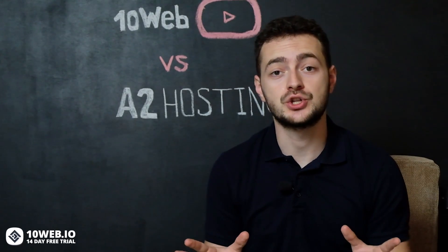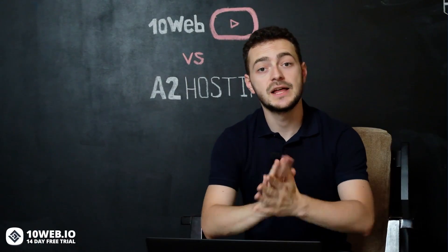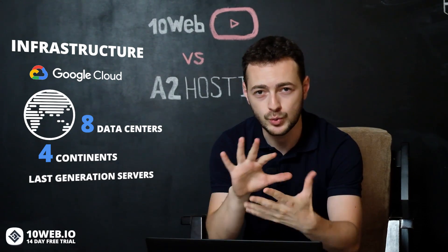They provide a wide range of hosting services, but for today's video we're only going to talk about their shared hosting plan, which is considered the fastest among other shared hosting providers. Now let's talk about infrastructure. 10Web Hosting is powered by Google Cloud — you are able to choose from 8 available data centers across 4 continents. The hosting operates on the latest generation of high-performing servers. 10Web uses Google's best servers and SSDs, Nginx, FastCGI caching, LXD containers, and PHP 7.4 to provide high-performing server infrastructure.